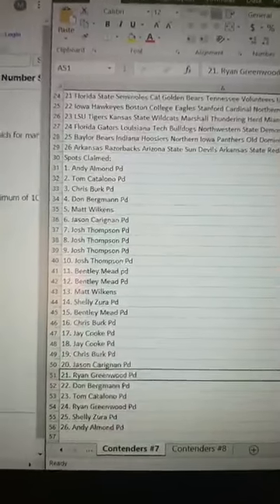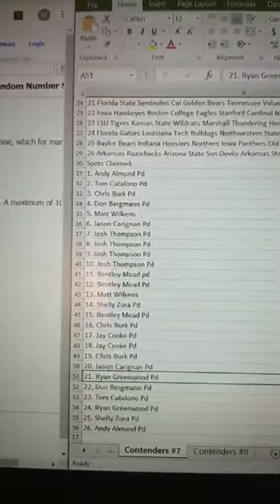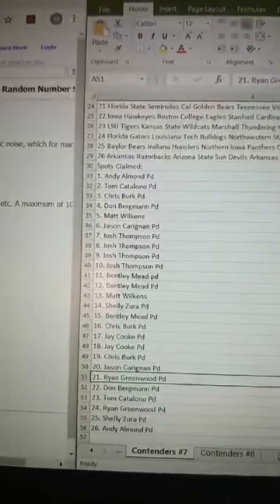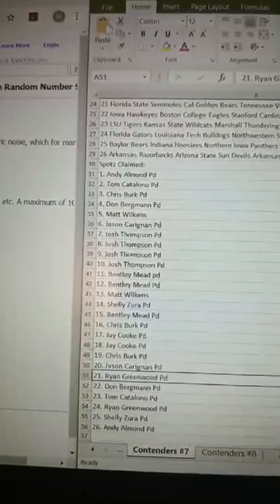This is going to be everybody in this Contenders — I think it's number seven cheapy. We got Andy, Tom, Chris, Don, Matt, Jason, Josh, Josh, Josh, Josh, Bentley, Bentley, Matt, Shelly, Bentley, Chris, JJ, Chris, Jason, Ryan, Don, Tom, Ryan, Shelly, Andy.